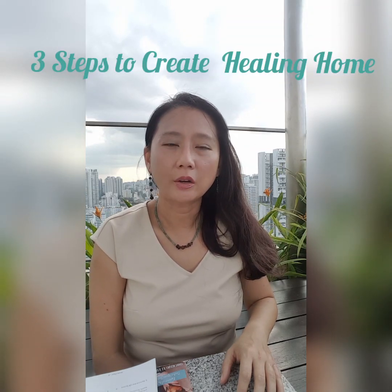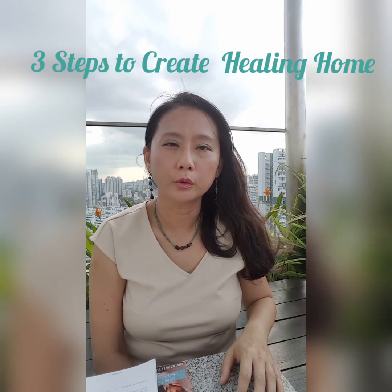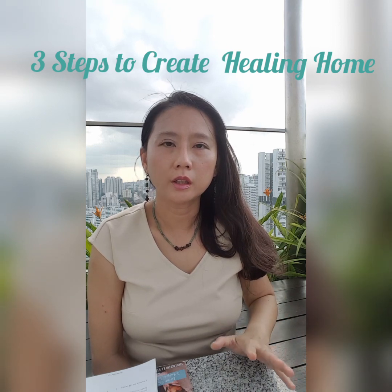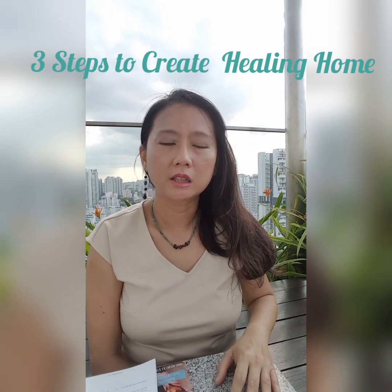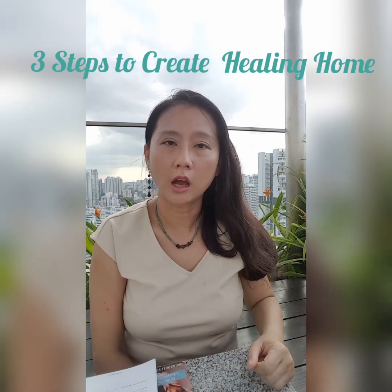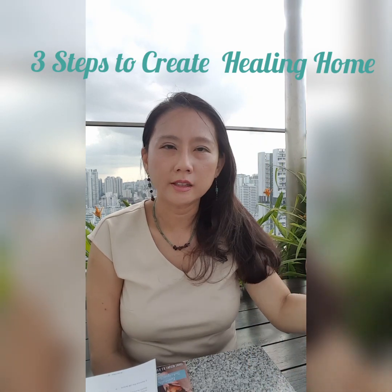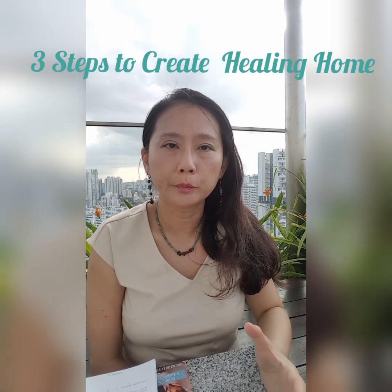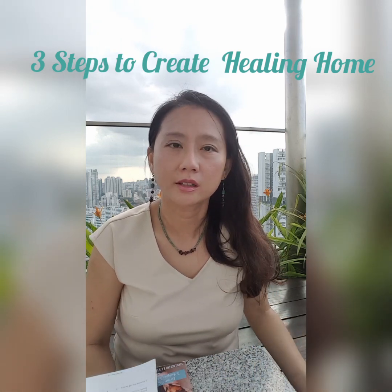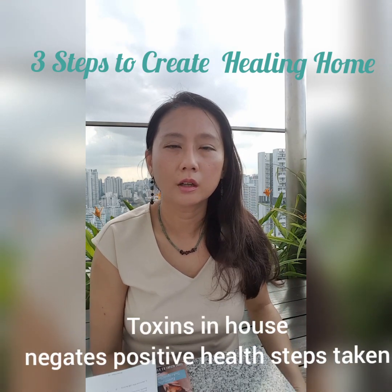Hi, this is Mei. I would like to share with you three steps to create a healing home for you and your loved ones. The environment is really affecting our health. What we eat, drink, and even touch has an impact on our body. So it doesn't matter whether you exercise well or take very good food, if your house has a lot of toxins in all the health care products you're using — these will actually remove the positive steps you've taken for your health.